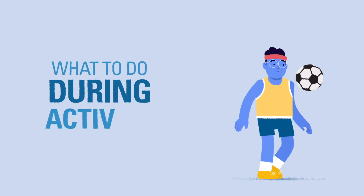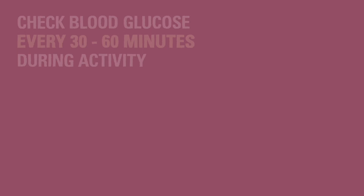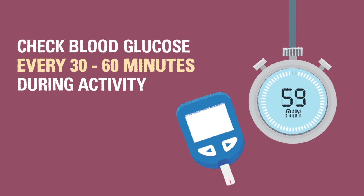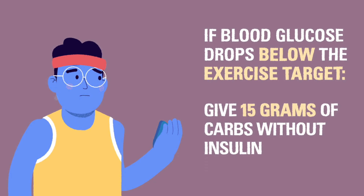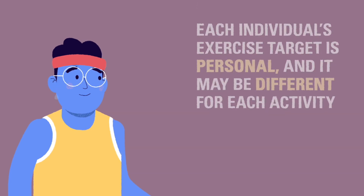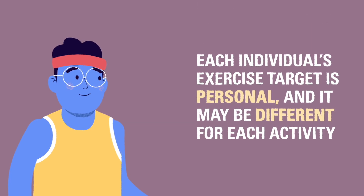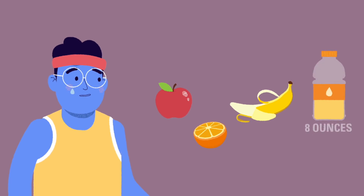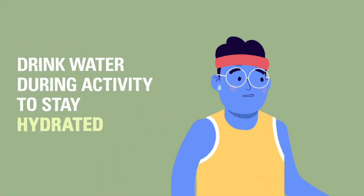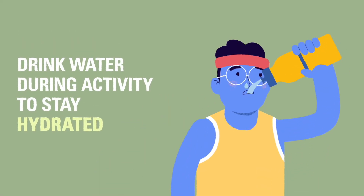During exercise and activity, we recommend following these guidelines. Check the blood glucose during activity around every 30 to 60 minutes. If the blood glucose goes below the exercise target, give 15 grams of carbs without insulin to avoid dropping low. Each individual's target is personal and may be different depending on the activity. You could give fruit like apples, oranges, or bananas, or small amounts of a sports drink — around 8 ounces — to keep blood glucose up during the activity. Have the child drink plenty of water during exercise to stay hydrated.